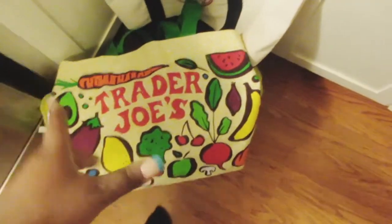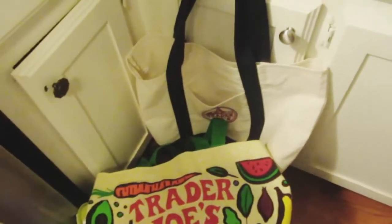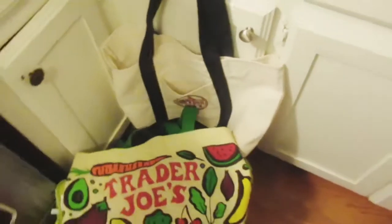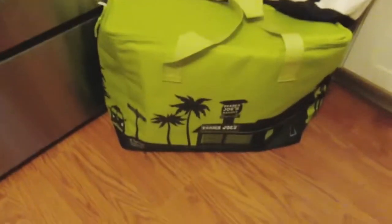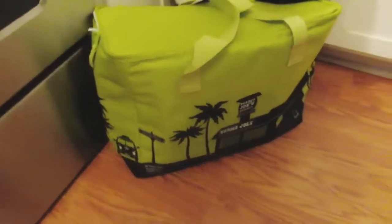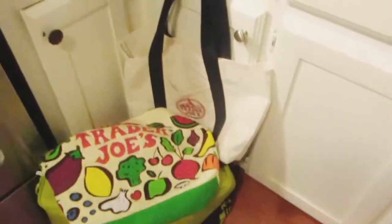I bought this one too just in case I go to another grocery store like my local Kroger's or Tom Thumb — I can use my Trader Joe's bag there. I just love reusable bags because you don't have to worry about trashing them or seeing them in the streets. This other one is my sister's. I really love their bags.